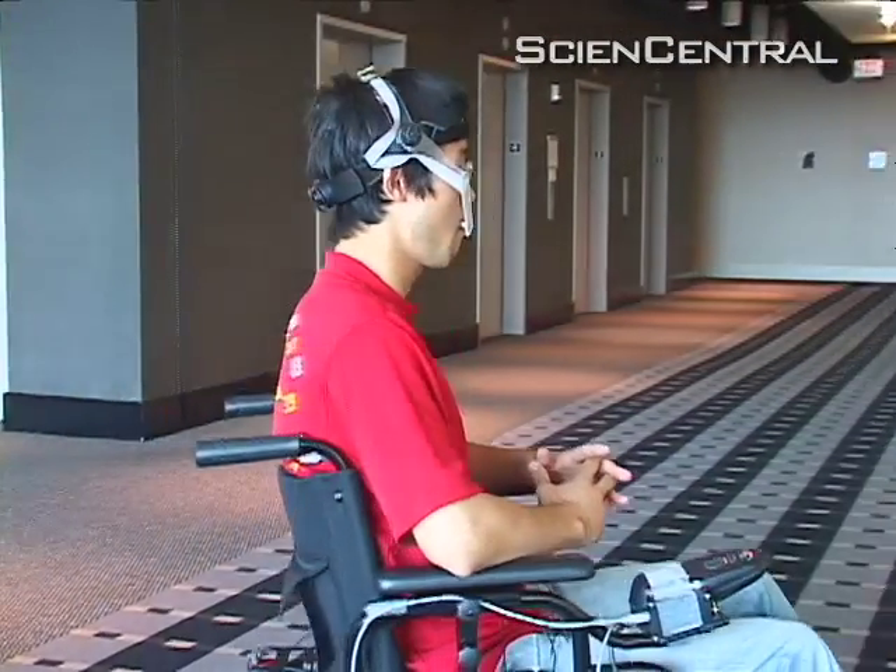...it's directly connected to the brain, bypassing the spinal cord. Even people with high-level spinal cord injury have full control over their tongue motion.